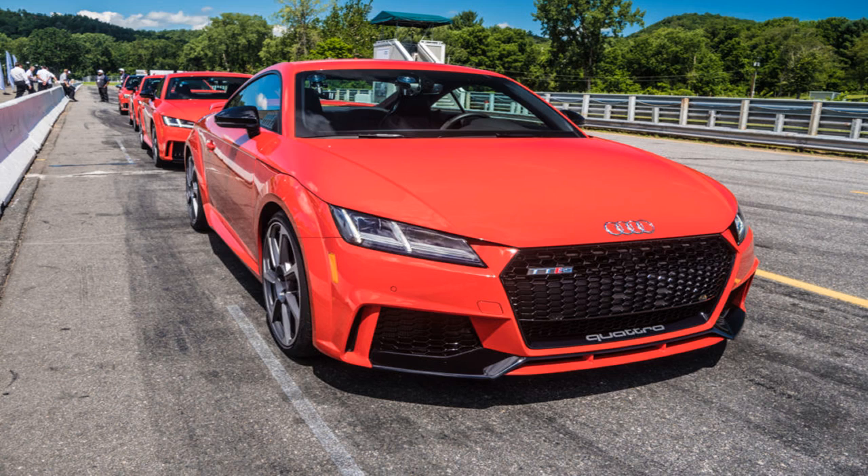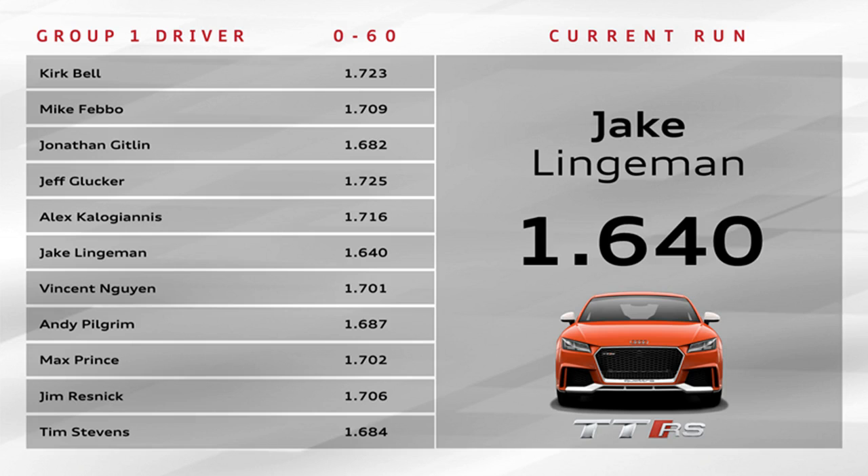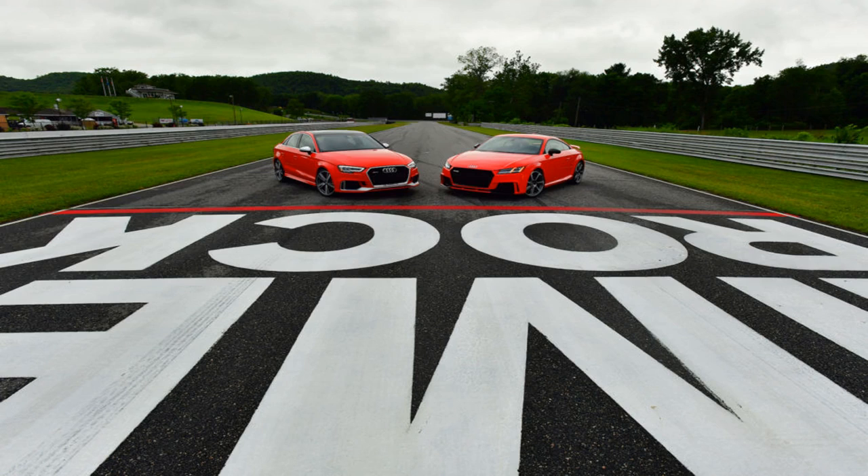We were quite smitten with Audi Sport's handiwork when we tested the R8 this summer, but given that car's bones, it was bound to impress. Finding out what Audi Sport's engineers can do with more modest beginnings was the reason we headed up to Lime Rock Park, a scenic racetrack a couple of hours north of New York City — plus we were promised a hot lap with racing legend Hans Stuck.